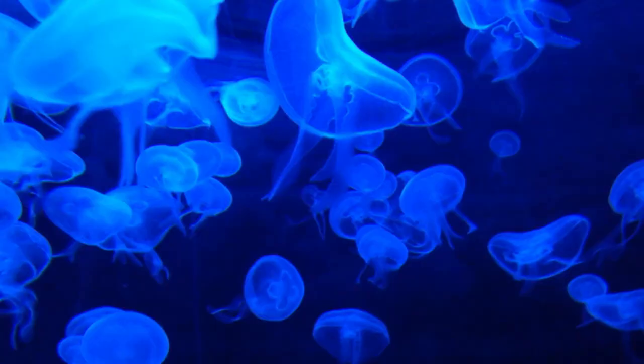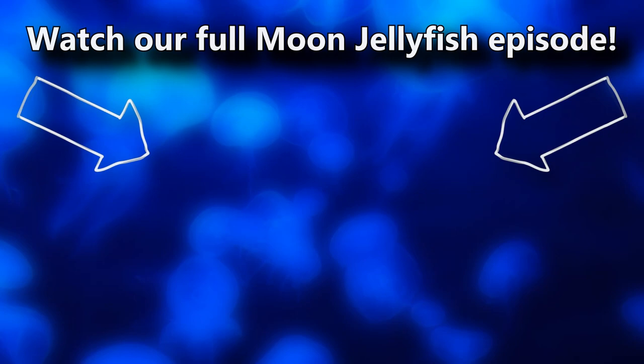You've probably also heard that moon jellyfish change color based on what they eat and have actually been to space. But if you weren't aware of these facts, you can learn all about them and more in our full moon jellyfish episode. There's a card on screen you can click right now — click it, there's lots to learn. Thanks for watching Animal Fact Files.